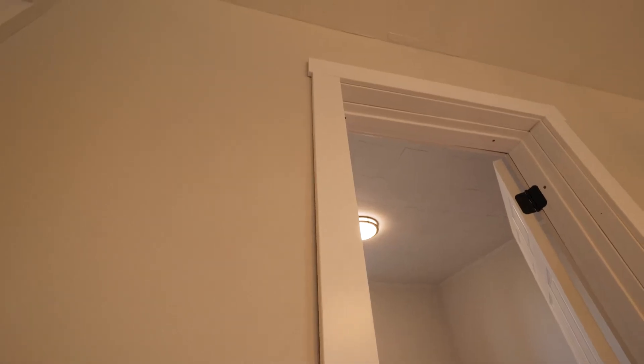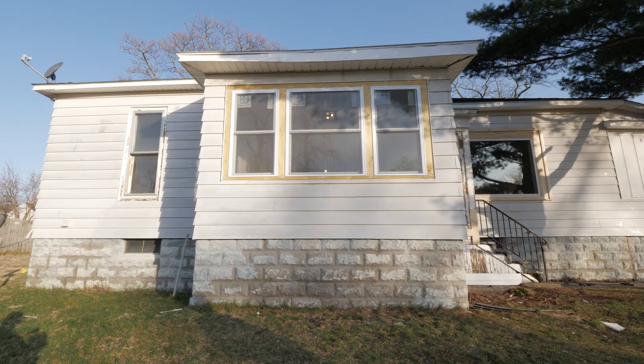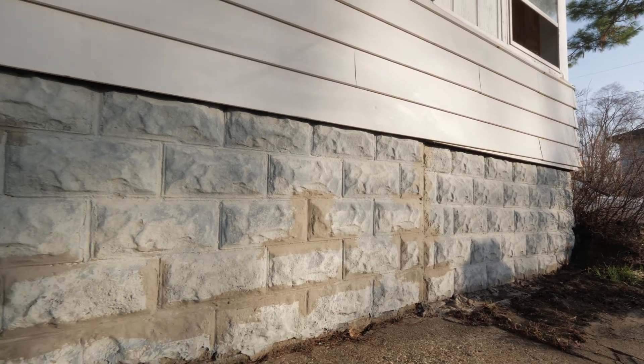We're simply getting to the point where we're going to start caulking and painting and doing those finishing touches. On the exterior outside, you're going to notice that we tuck pointed a bunch of the brick — something that happens with older houses over time as things settle and move, you get little cracks, so we did a bunch of tuck pointing.